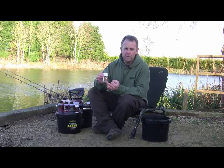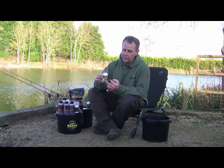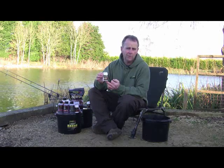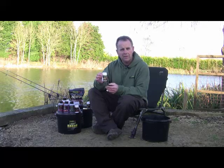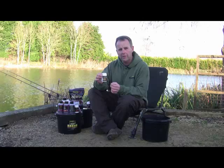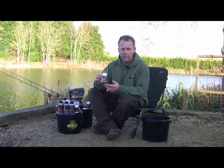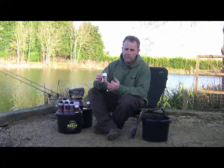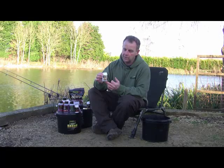I certainly wouldn't use particles without it. A little bottle like this, used at five mil per dry kilo, will do at least 20 to 25 kilos of dry particles. You don't have to use it from scratch — if you're buying particles off the shelf already prepared, you can still drop it in, give them a good shake and stir, and you will notice a massive difference in terms of taste, palatability, and so on.